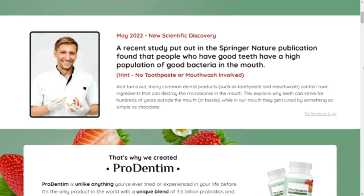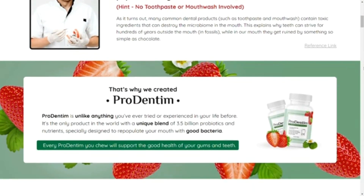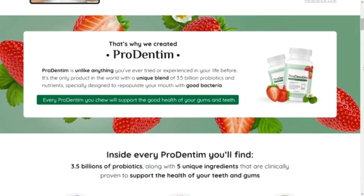All these 100% natural ingredients work together and support the health of your gums, help your sinuses stay free and open, help with inflammation, support a healthy mouth environment, and support the balance of mouth bacteria.